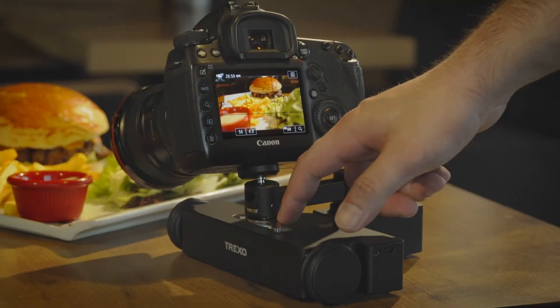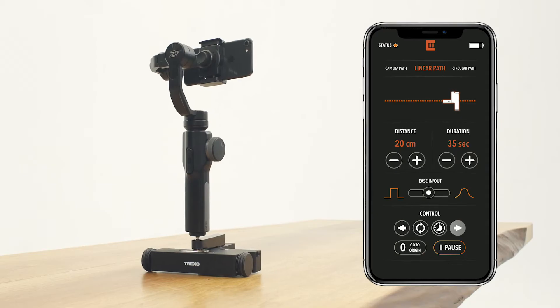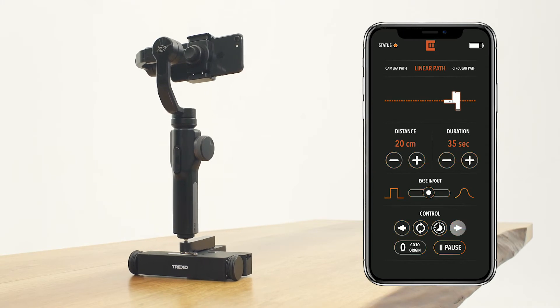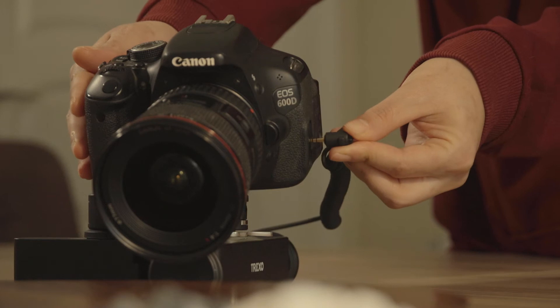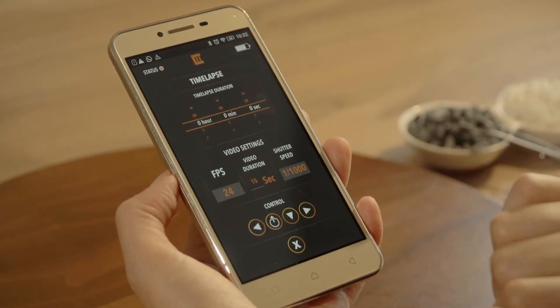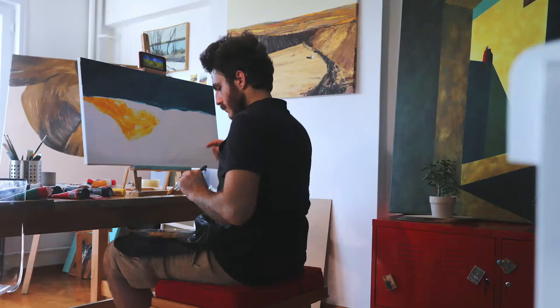Sometimes we need several takes to make it perfect. If you need to repeat the movement, use the buttons on the Trexo Wheels or the smartphone app to take it to the initial position and repeat the movement as much as you want. With a single tap, you can convert a movement to a time-lapse — just a few parameters and you're good to go, without any annoying calculations.